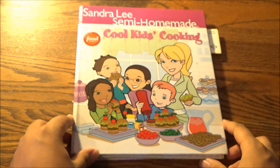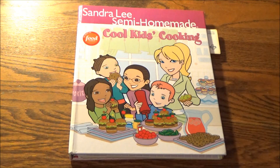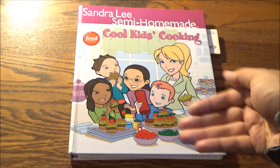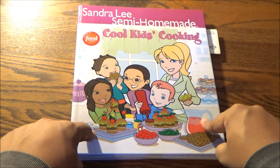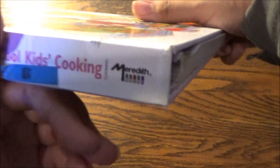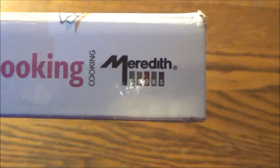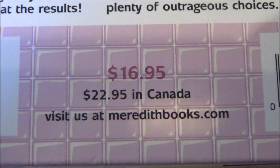I kind of swore off her semi-homemade cookbooks because, to me, they're a little too ubiquitous. But if there was ever a semi-homemade cookbook really worth reviewing and showing off a little bit, it's this one: Cool Kids Cooking. And within, three menus — any or all of them can be used for your next sleepover. This Meredith book's publication was picked up from 2nd Avenue Thrift Superstore at Bay and Union for $1.99, and it retails here in the States for $16.95 and $22.95 in Canada.